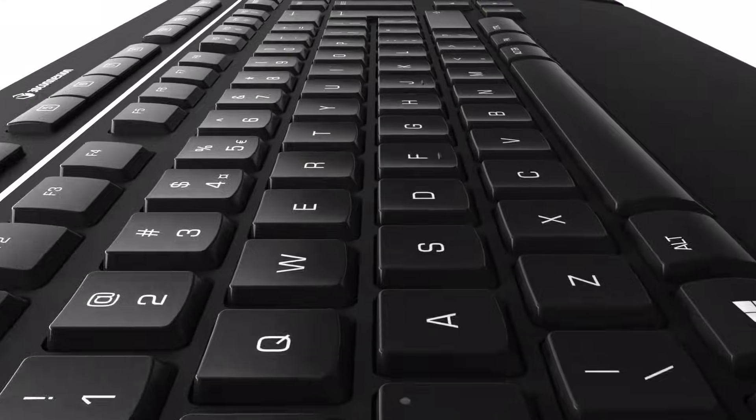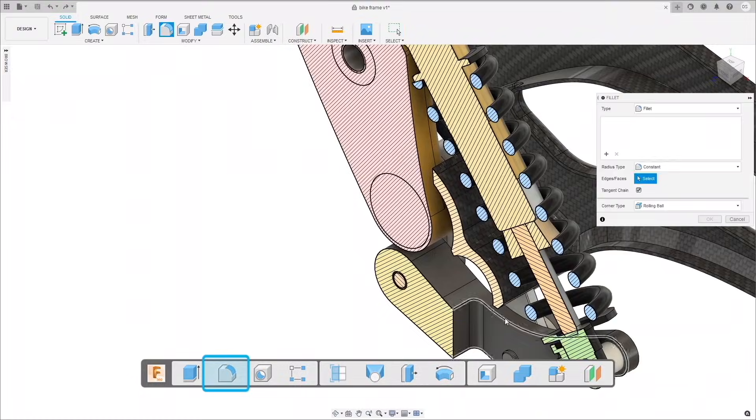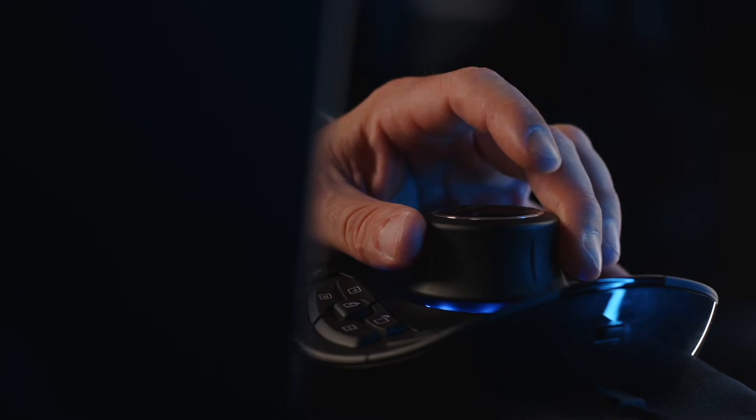3D Connection is another key product line, and honestly, it has become an essential tool in the company's operation. To navigate in Fusion 360 and manipulate complex 3D models, the Space Mouse device makes CAD CAM more intuitive.